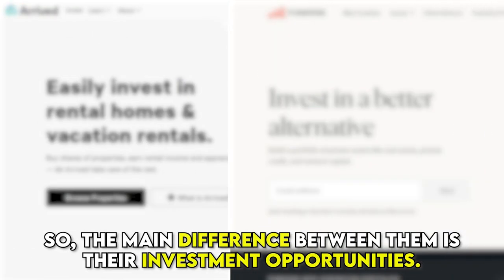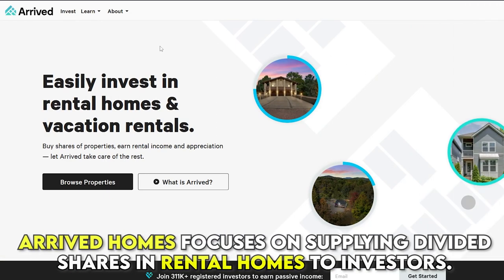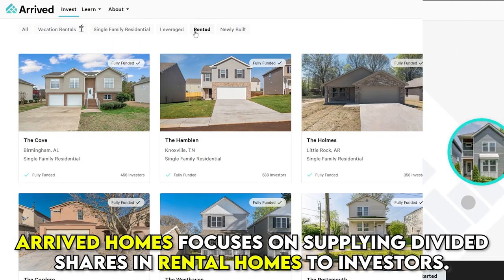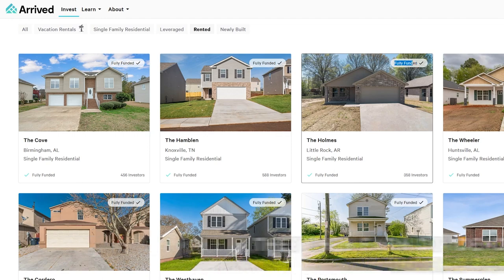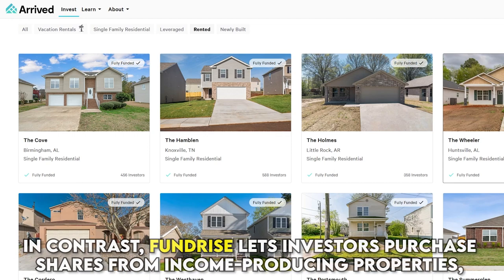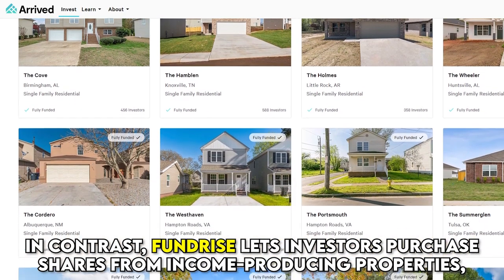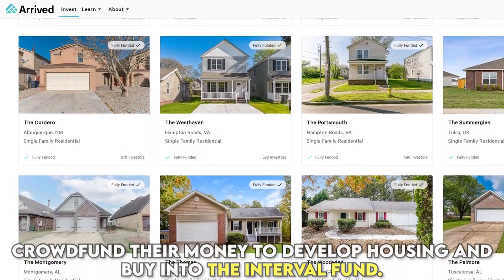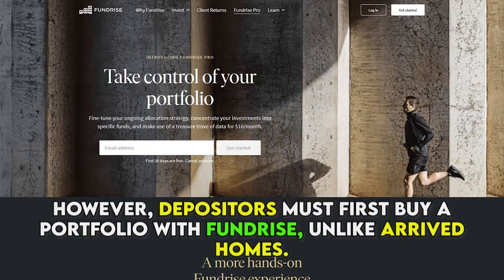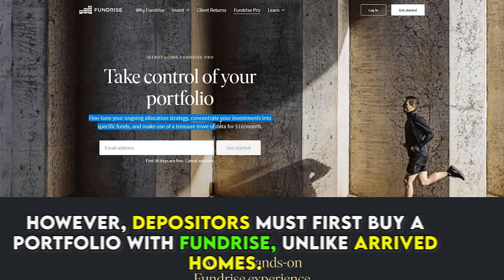The main difference between them is their investment opportunities. Arrived Homes focuses on supplying divided shares in rental homes to investors, who then earn dividends from the net income rent. In contrast, Fundrise lets investors purchase shares from income-producing properties, crowdfund their money to develop housing, and buy into the interval fund. However, depositors must first buy a portfolio with Fundrise, unlike Arrived Homes.